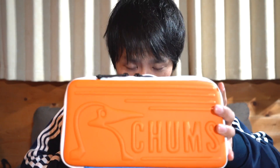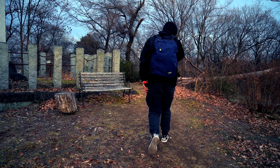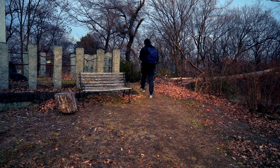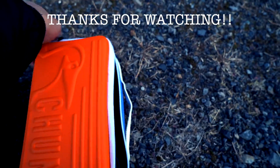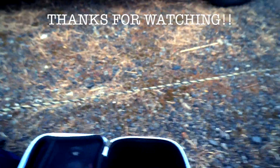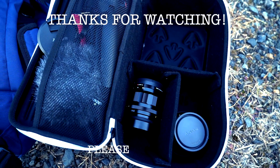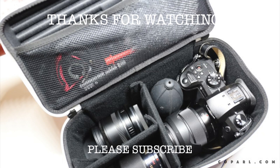I upload gadget and miscellaneous goods reviews, as well as daily life videos like playing with my daughters or going on outings, to YouTube. If you enjoy the content, please subscribe to the channel. Thanks for watching to the end — see you next time! Please subscribe!